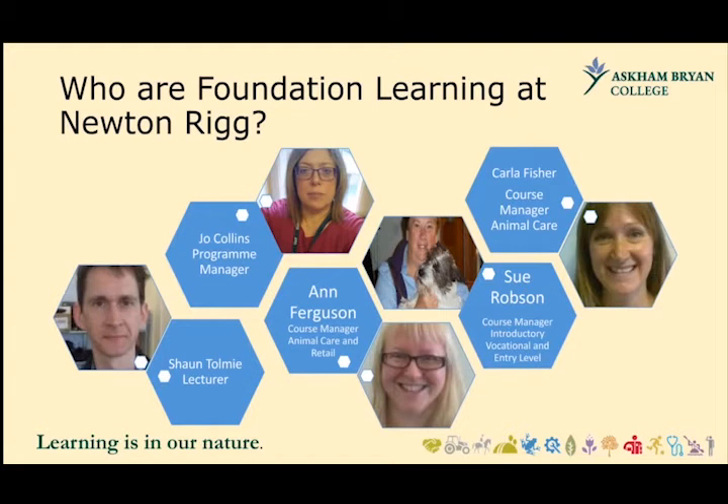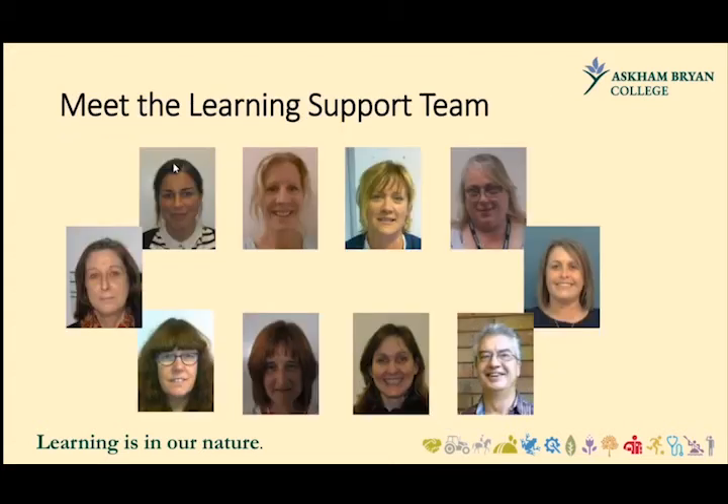We have Carla, Sue and Anne, who are course managers in the different subjects that we offer, and then Sean, who teaches across the whole section. Sue is also the Educational Healthcare Plan Coordinator for the Newtonry campus. We have a very professional and caring learning support team who support our students, working in small groups in the classroom, or taking students out to work on life skills outside the classroom. They're the friendly faces you'd see at lunchtime or break times.